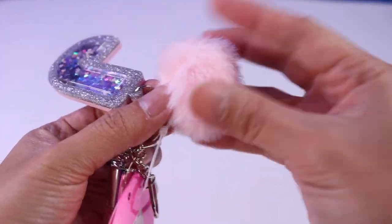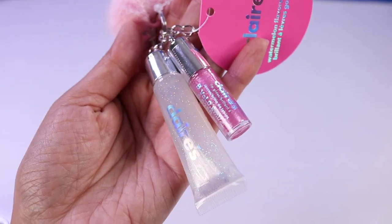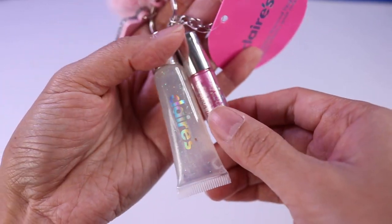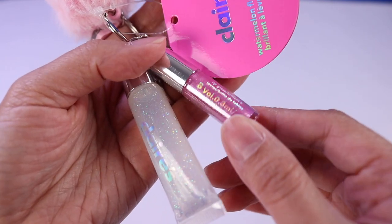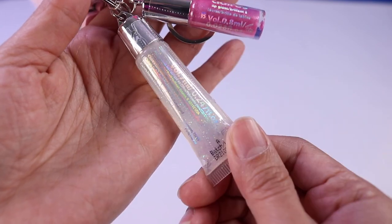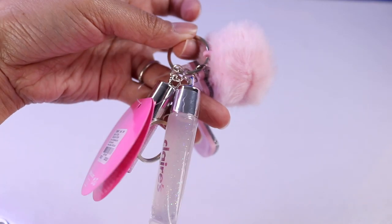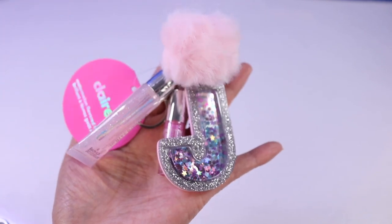And then we have a little pink pom-pom right here. And check this out — it also comes with two little lip items. We have a pink lip gloss that's also shimmery, and a clear one. I actually really like this one because it's lightweight, so it's not going to weigh on your bag as heavily as the other keychains that we got.